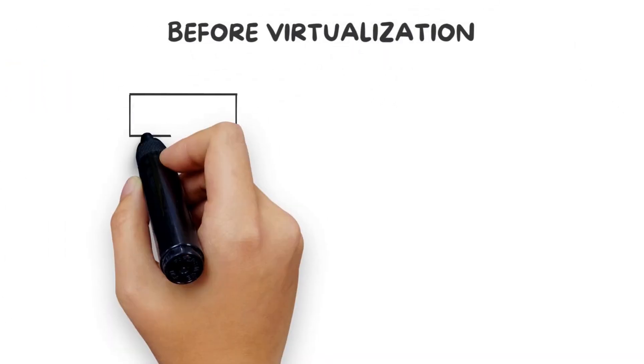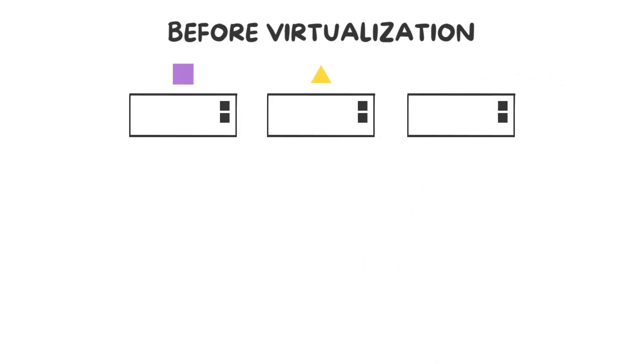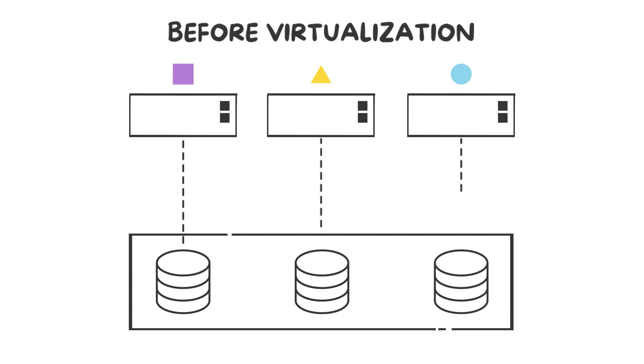Before virtualization, storage was predictable and assigned to a specific server which supported a particular application. Admins could easily describe storage activity — IO at the server, network, and storage layers.